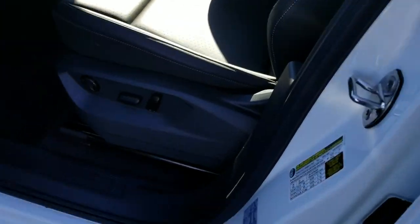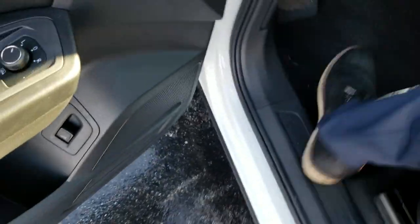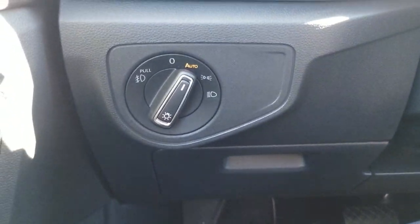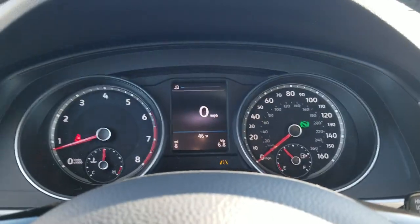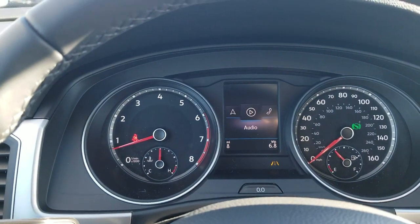Heated front seats. Let's take a look inside. You have a full power seat over here with lumbar support as well as forward and back, up and down, and a seat back. You also have power mirrors, power windows and door locks, power hatch release, power locks, and automatic headlights along with fog lights. Here's a look at your instrument cluster, and you have a mouse — these two buttons left and right, and two are up and down — that allows you to change what's displayed up here.